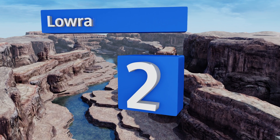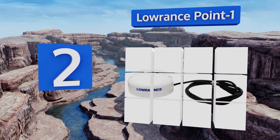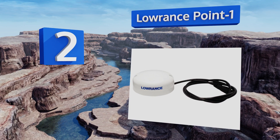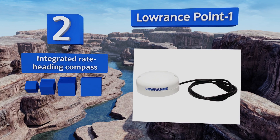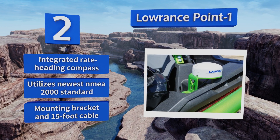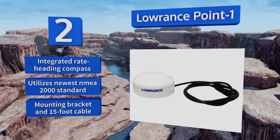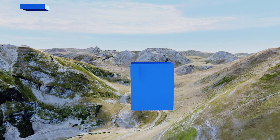At number two, the Lowrance Point-1 has everything you need to add incredible GPS functionality to your marine vessel. It even includes the wiring kit that lets you connect it directly to your fish finders, making it infinitely easier to hold the great fishing spot you just found. It features an integrated rate heading compass, utilizes the newest NMEA 2000 standard, and comes with a mounting bracket and a 15-foot cable.